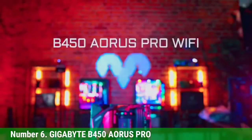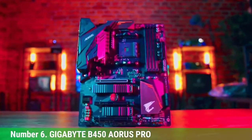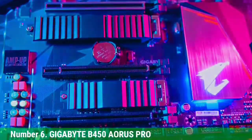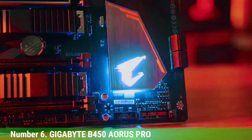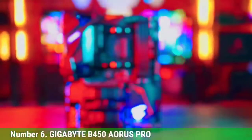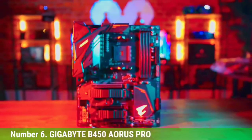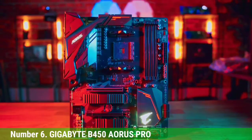Number 6: Gigabyte B450 AORUS Pro. With unrivaled cost and noteworthy highlights, the Gigabyte B450 AORUS Pro Wi-Fi secured its place as the best-value motherboard for Ryzen 5 2600. It supports Ryzen 5 2600 as well as numerous first and second-generation Ryzen processors, including Ryzen with Radeon Vega graphics. It permits dual-channel unbuffered DDR4 RAM across 4 DIMMs, and provides an Intel Ethernet LAN port and built-in Wi-Fi. M.2 drives are supported and work best when kept sufficiently cool.